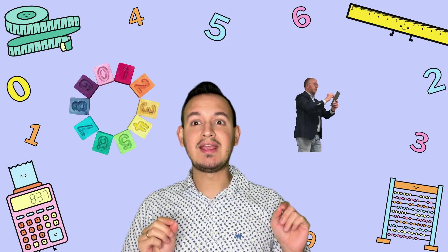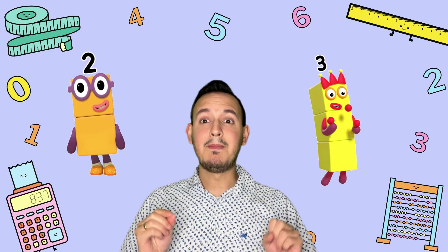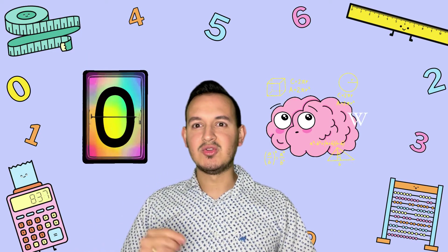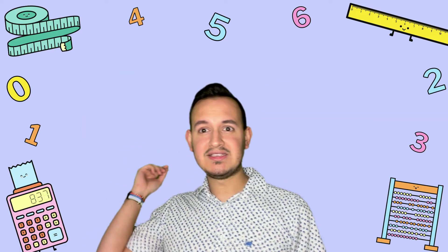The first one is number recognition and counting objects. The second one is about matching quantities with numbers. And the last one is about subitizing. Are you ready? Let's go!